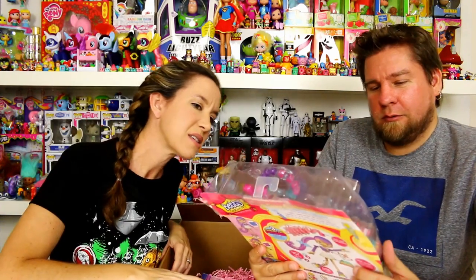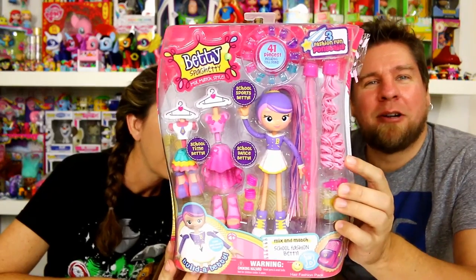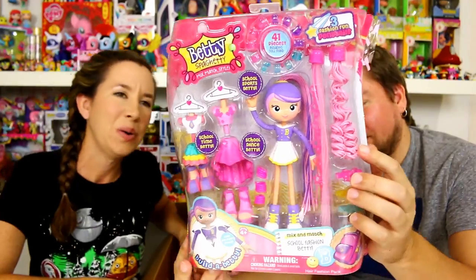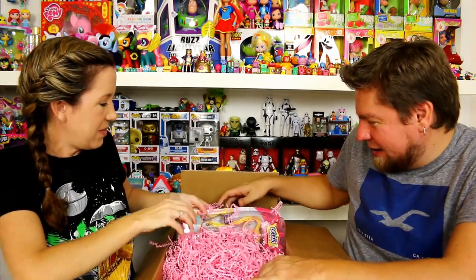This is a bigger pack where you get School Time Betty, School Dance Betty, and then regular Fashion Betty. What are the beads — are those bracelets? Oh, it says 'bead and braid for crazy fun hairstyle!' That's neat. This is a larger pack than the two we just opened.